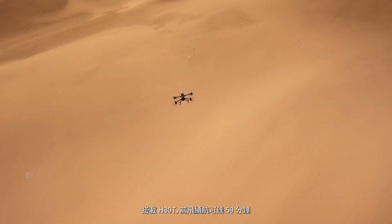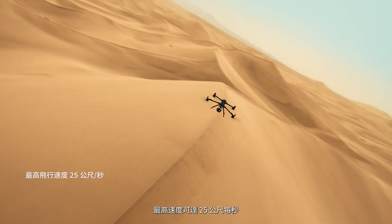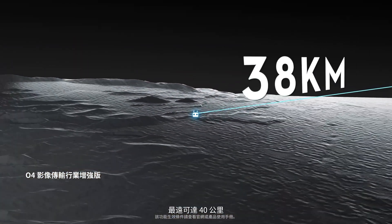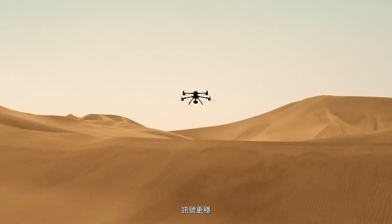Even with H30T, it delivers up to 59 minutes of forward flight and speeds up to 25 meters per second. The O4 Enterprise Enhanced Transmission offers 40-kilometer range and supports dual DJI Cellular Dongle II for more stable signals.